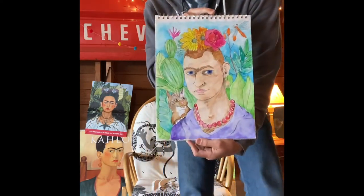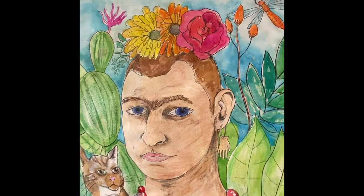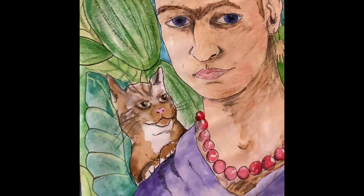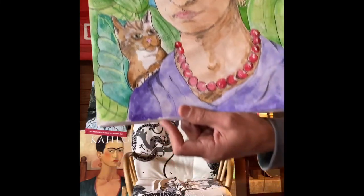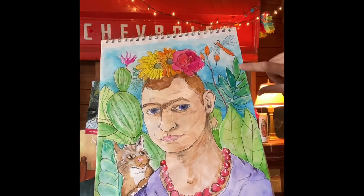I'm encouraging you all to think outside the box. I drew myself in the style of Frida Kahlo — I gave myself a flower headdress, pierced my ear and put a little earring that reminded me of Frida Kahlo, and added a red pearl necklace. We have a cat named Missy and I wanted to put Missy in there because Frida Kahlo loved animals and I love Missy. In the background I chose to incorporate some cactuses that take up almost the entire page. Very bright colors.